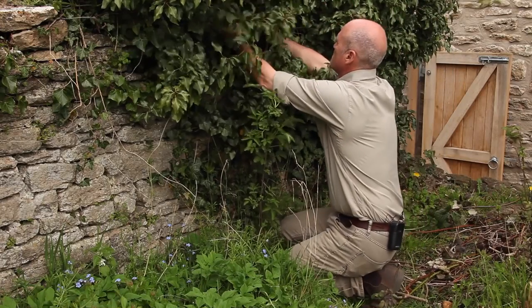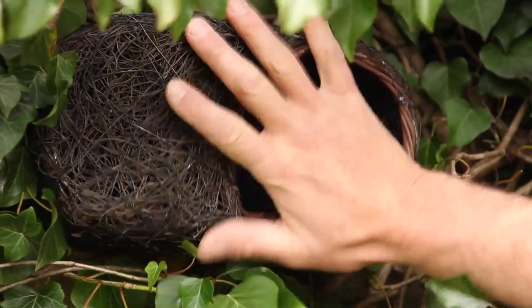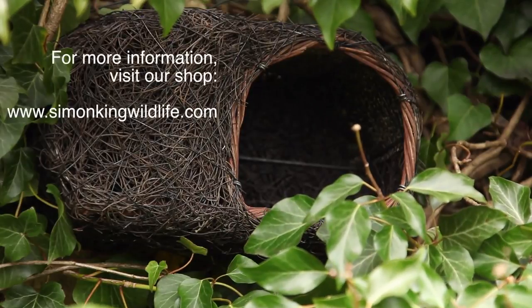As well as the wooden robin nesters, we've developed a lightweight version with a similar design that's super easy to attach to undergrowth or on a post. For details of these and lots of other wildlife products, visit our website.